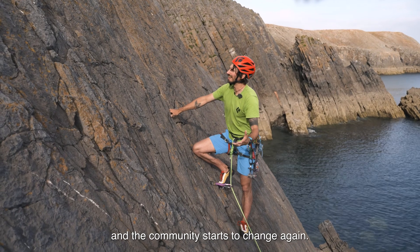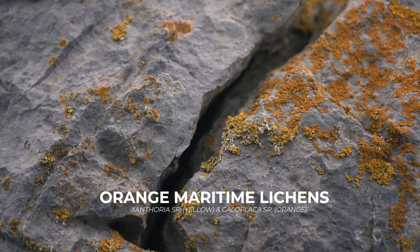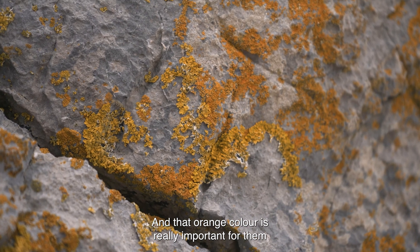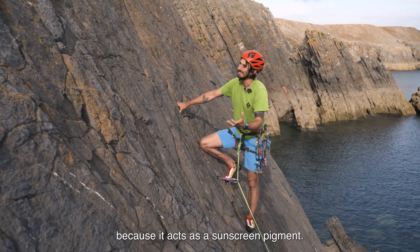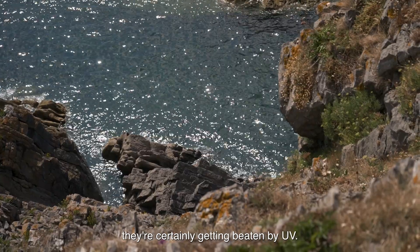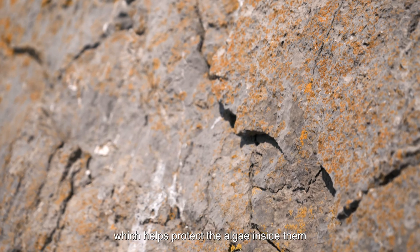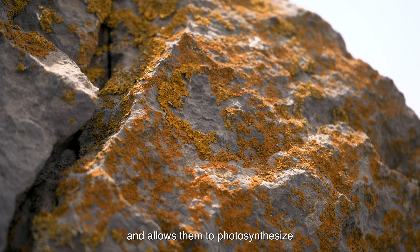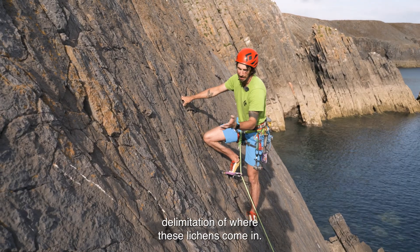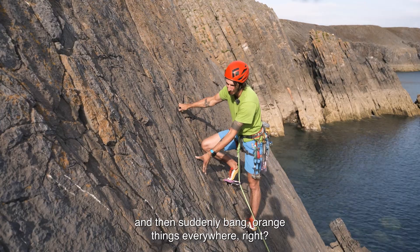Just a few moves further up the cliff and the community starts to change again — now we're starting to see these orange lichens come in. These are a genus called Caloplaca, and that orange colour is really important for them because it acts as a sunscreen pigment. This is the most exposed part of the shore, and even though they're not getting beaten by the sea, they're certainly getting beaten by UV. They produce this orange pigment which helps protect the algae inside them and allows them to photosynthesize in pretty tough light conditions. You can see a really sharp delimitation of where these lichens come in — you're walking up bare rock and then suddenly, bang, orange things everywhere. It's a really sharp transition.